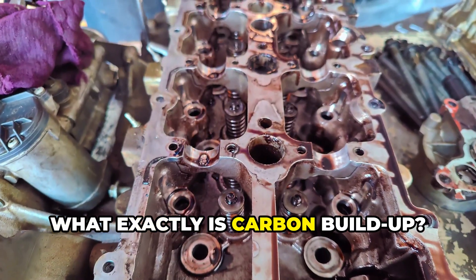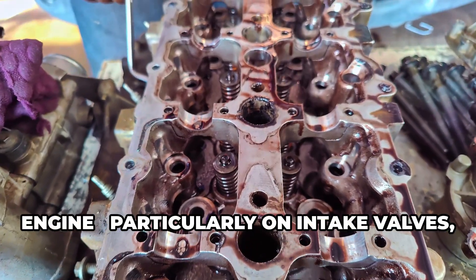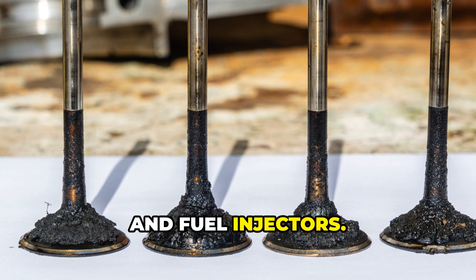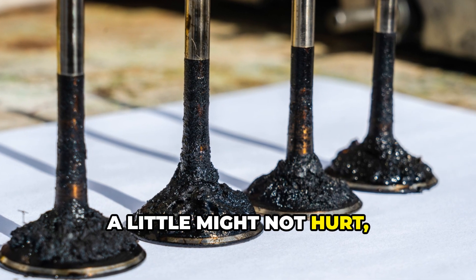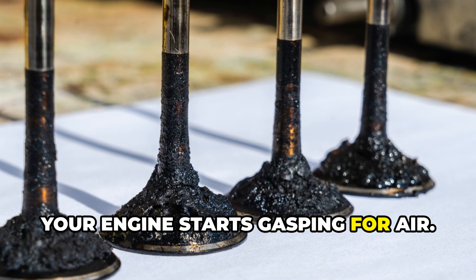So what exactly is carbon buildup? Simply put, it's a dark, sticky residue that forms inside your engine, particularly on intake valves, combustion chambers, and fuel injectors. Think of it like cholesterol in your arteries — a little might not hurt, but too much and your engine starts gasping for air.